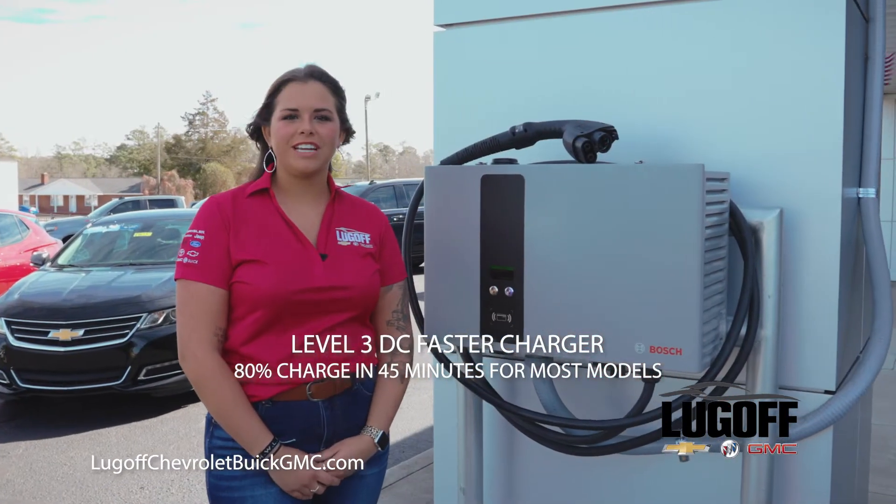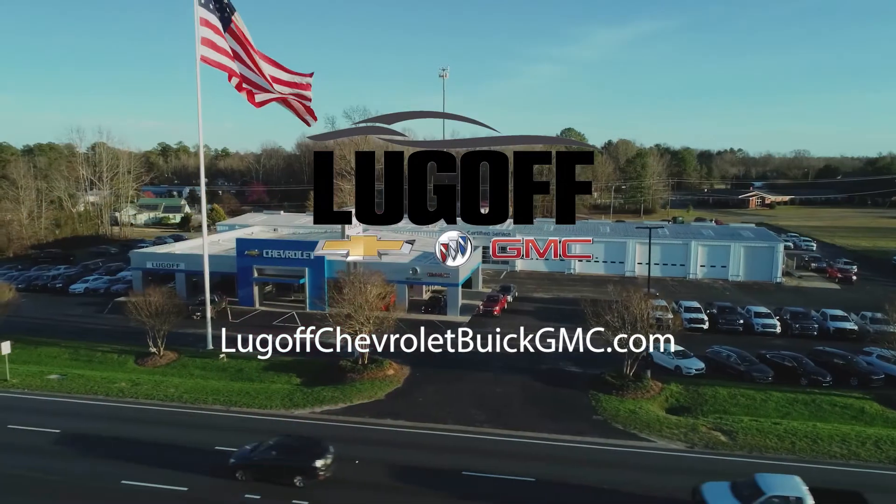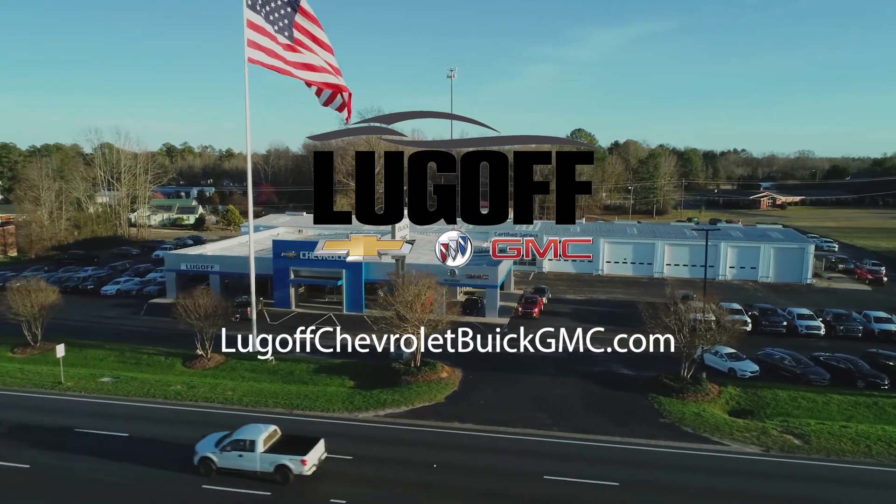The best part about charging a vehicle here is that it's completely free. Your General Motors store on the main drag, underneath the large American flag.